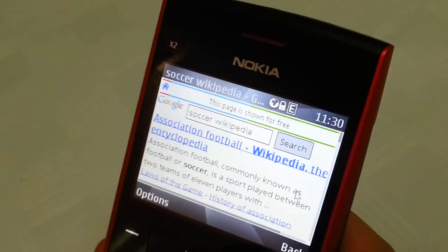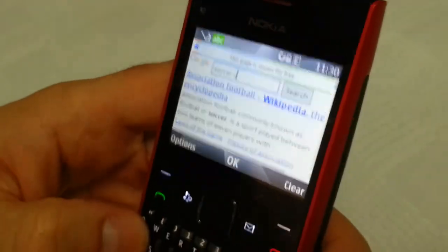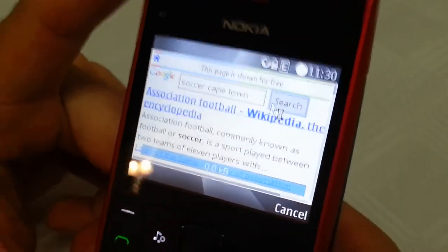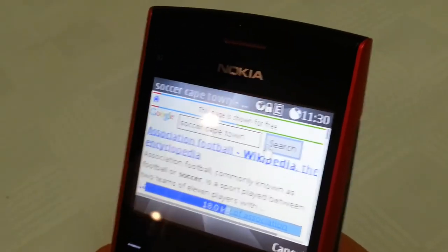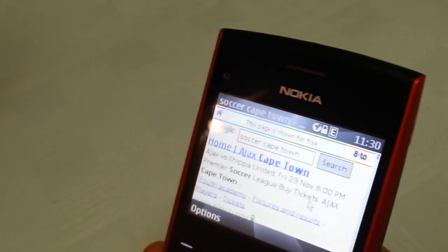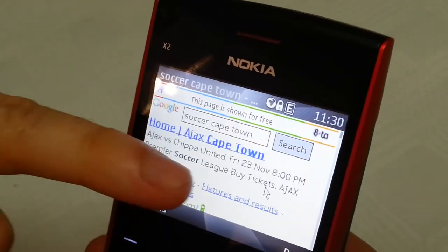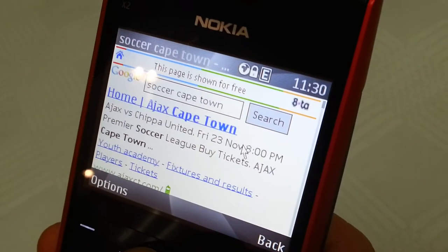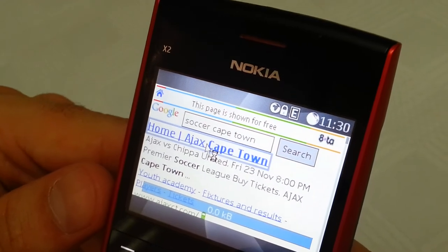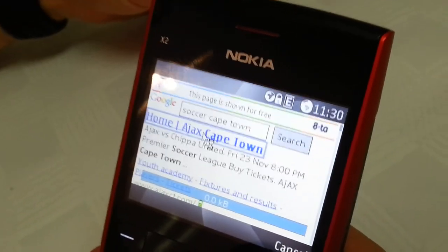I'm going to go back to my search results and do an additional search. What I'm actually interested in is soccer in Cape Town, so I'm further refining my search results to get closer to what I'm actually interested in. Now you'll see very specific localized search results for Cape Town. I'm very pleased that my favorite team, AJAX Cape Town, is up there. Within the search results snippet, there is already some useful information — I can immediately see there is a game coming up on Friday with Chipper United. And if I load up their web page, because it's the first click, this is free.